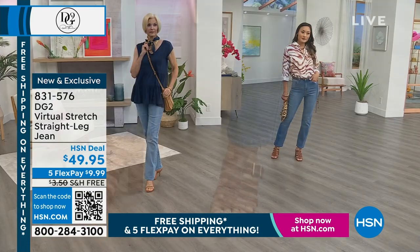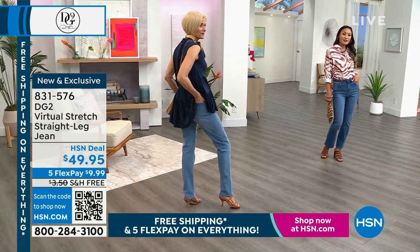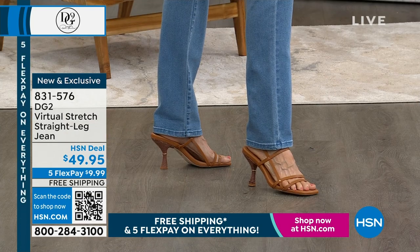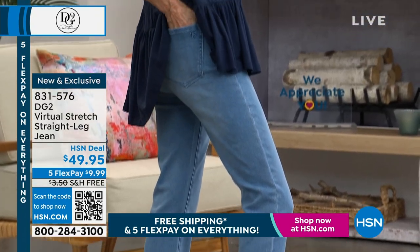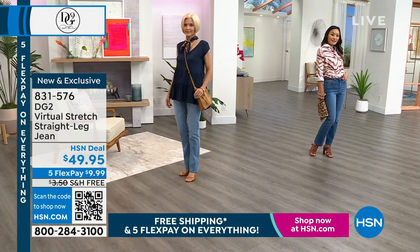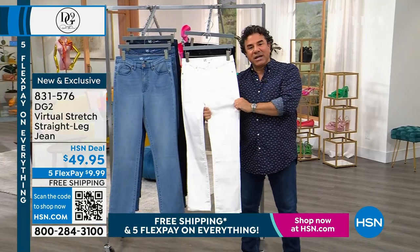What you are looking at is something so asked for and requested but we have never done. Since we launched Virtual Stretch — the second fabric Diane ever launched here at the network — people have asked us to do Virtual Stretch in a straight leg. We've never done it before. This is about eight years in the making, and we're finally able to bring it to you in our classic basic denim colors.